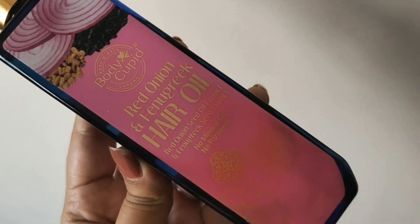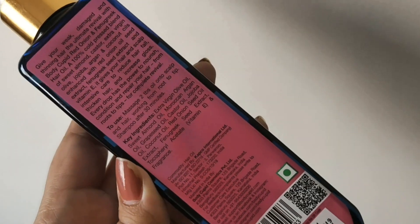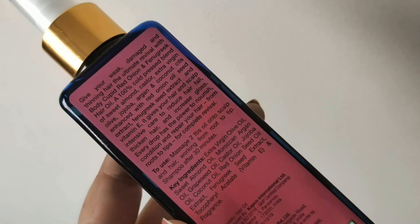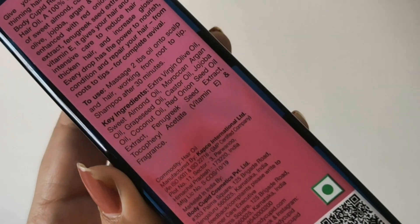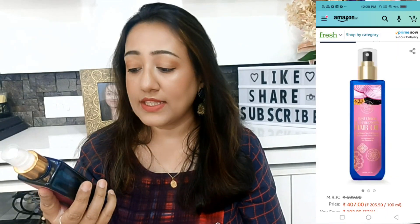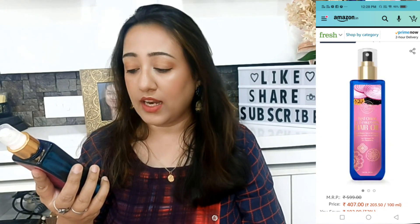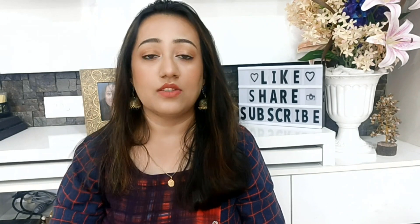Body Cupid is a very amazing brand — it is SLS free, mineral oil free, paraben free, cruelty free. It is a completely organic brand. The two major ingredients on the packaging are red onion seed oil extract and fenugreek seed extract.